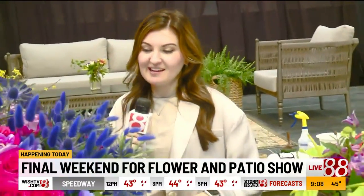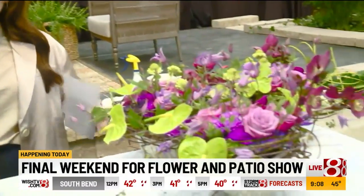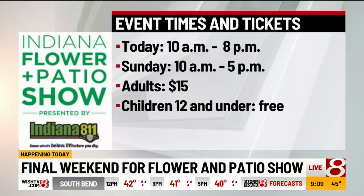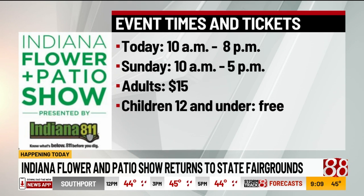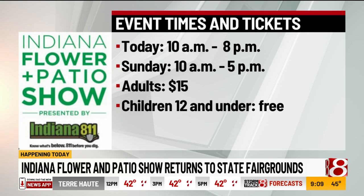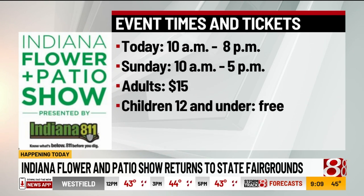Thank you so much — these are beautiful, perfect for spring. Guys, it's the last weekend, so come on down. The show is open today from 10 a.m. to 8 p.m. The last day is tomorrow, Sunday the 20th, with hours from 10 a.m. to 5 p.m. Tickets are $15 for adults; children 12 and under are free. I promise you won't be disappointed.